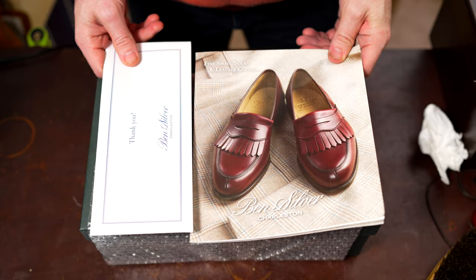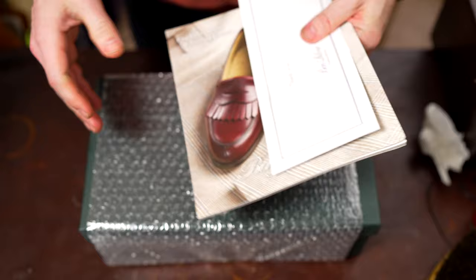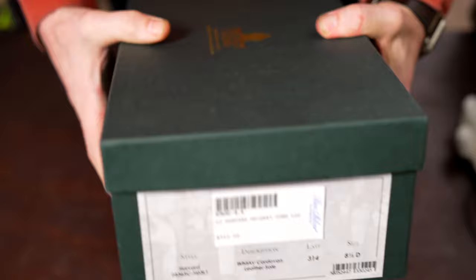Hey, what's up guys, hope everyone's doing well. I've got an unboxing today — a pair I ordered from Ben Silver of Charleston, which is a menswear store, very heritage-esque, from Charleston, South Carolina. That's about the extent of what I know about them, so let's dive into the shoes.